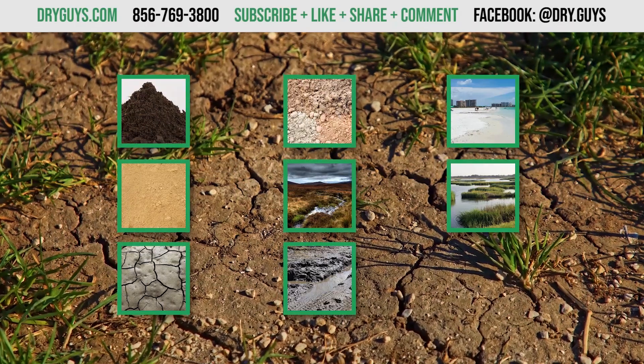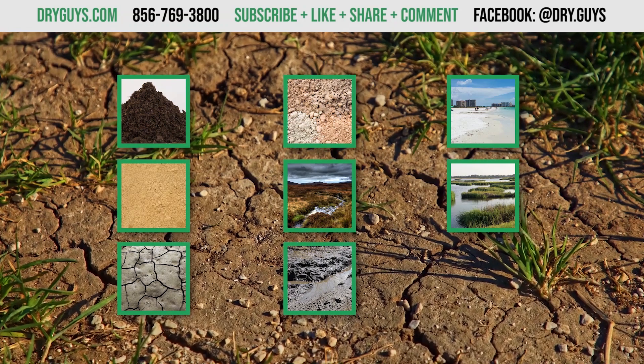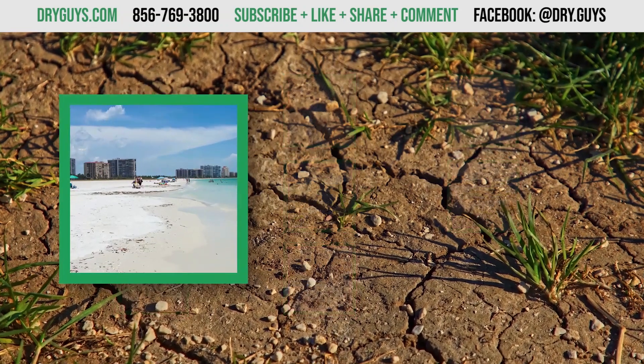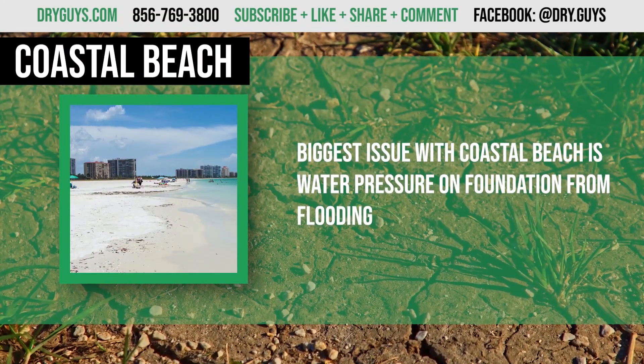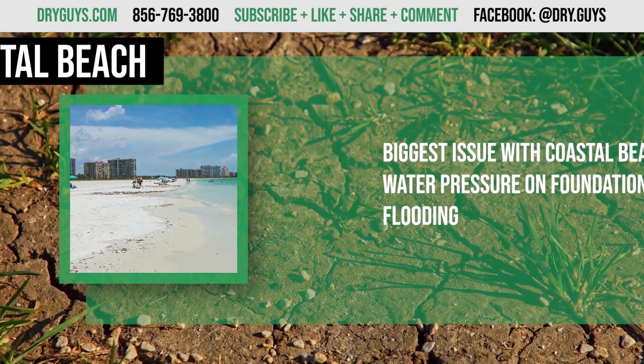These last two are an honorable mention because they're not exactly a type of soil but do have a big impact on your home. Coastal beach: it should be no surprise that the main structural issue you'll run into with coastal beach is pressure on your foundation from flooding.